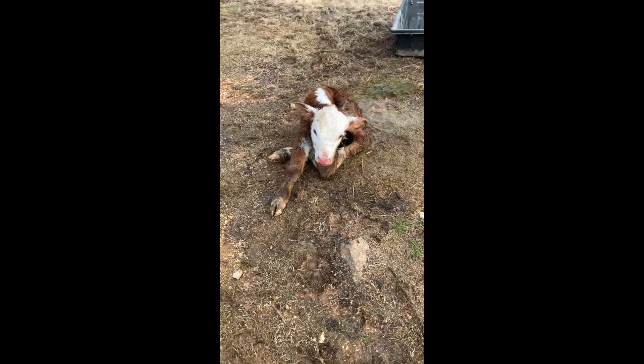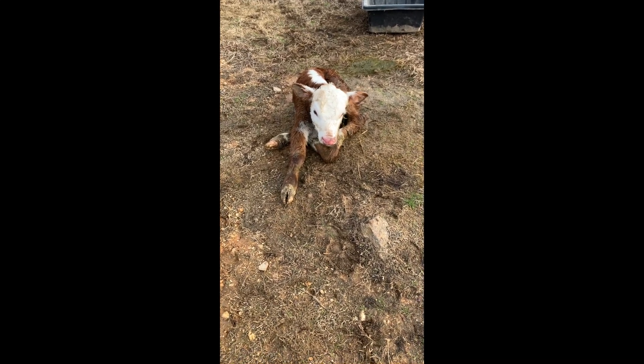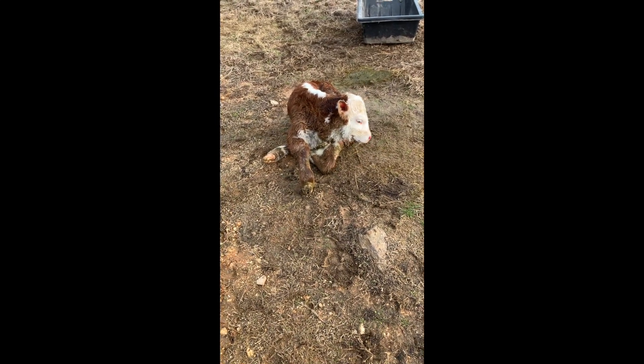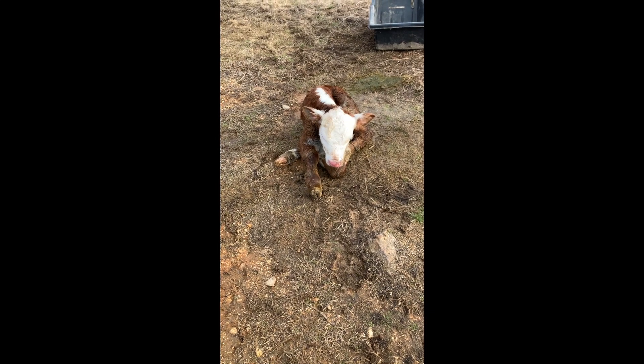As we talked about last week or the week before, I'm calving out my heifers. I only had four heifers this year to calve because we were trying to close in on our calving season and not have spring calves — have all fall calves.